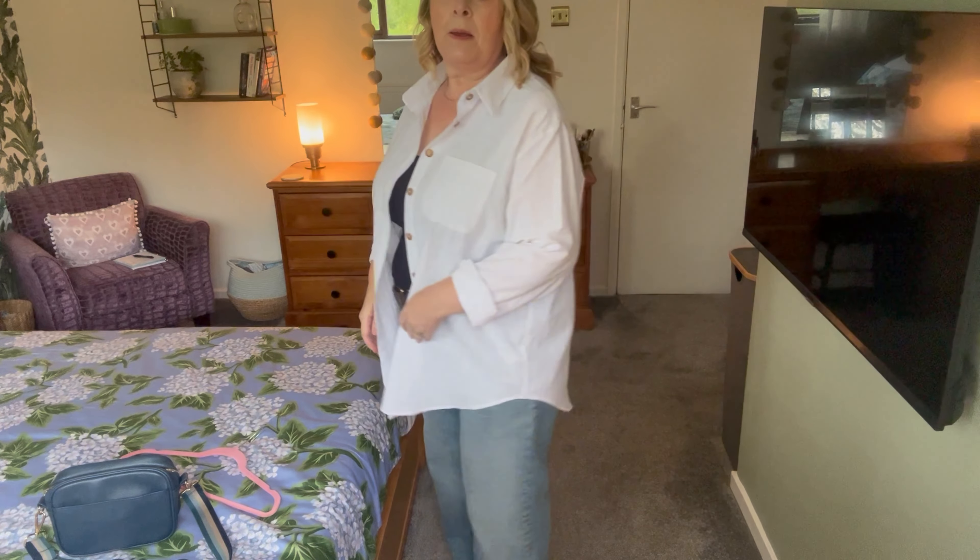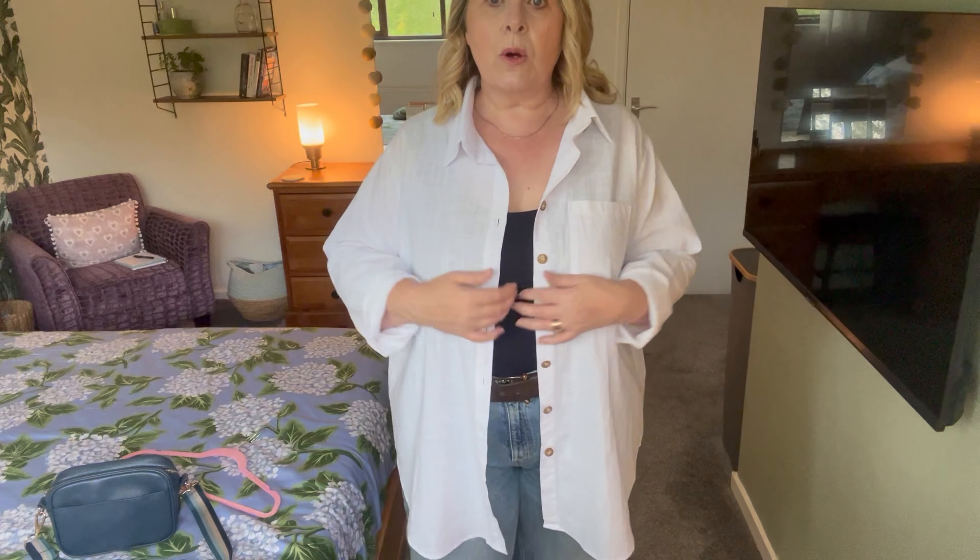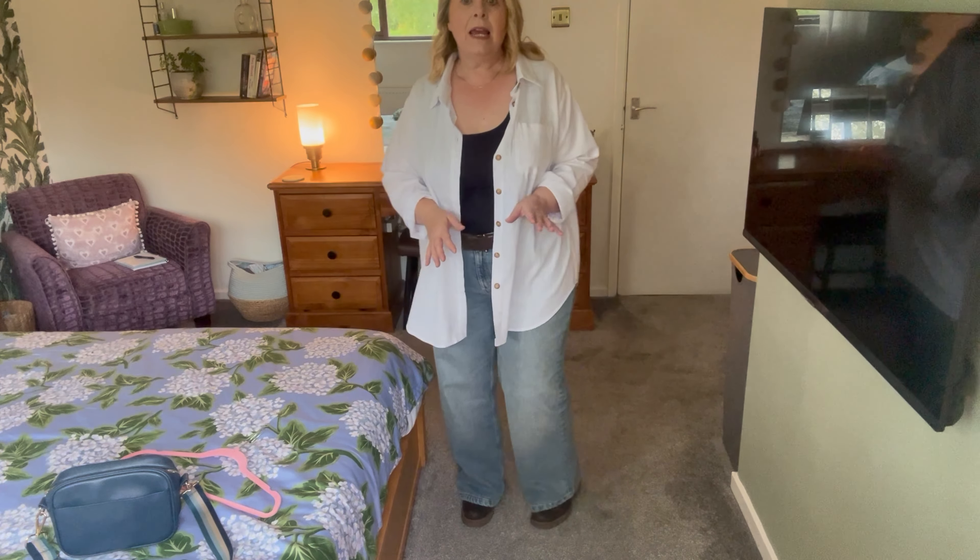I've got the shirt on and I love the fit — nice and big and loose on the arms. If you've got a problem with your arms at the top you should be fine with this shirt. It fastens very easily and it's a nice length, coming to sort of mid-thigh, just past my bum at the back. I've got a navy top underneath, my old leather belt, and wide-leg trousers from Marks & Spencer — the high-waisted mum jeans in a 16.